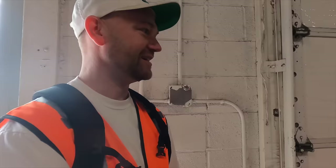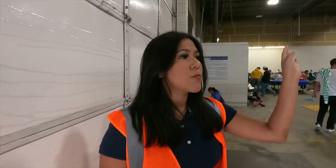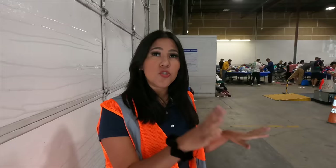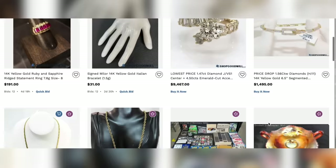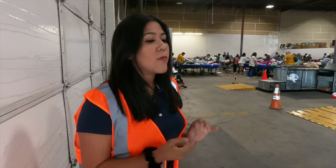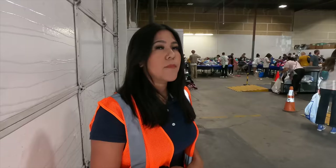Do you guys ever get first dibs on anything, or is there a rule where you're not allowed? I think the biggest misconception is that because we work in the back we get to look through the stuff first and keep it for ourselves — unfortunately that's not the case. We do see some cool stuff that comes through. The only time you'll see us sorting through things, besides looking for sharp objects and stuff that shouldn't be there, is for e-commerce — basically Goodwill's eBay. Anything that is really high value gets sent to our e-commerce department and sold online.